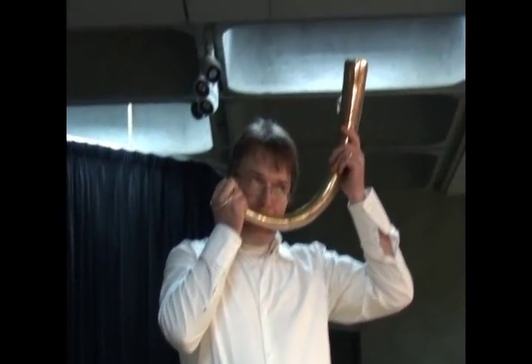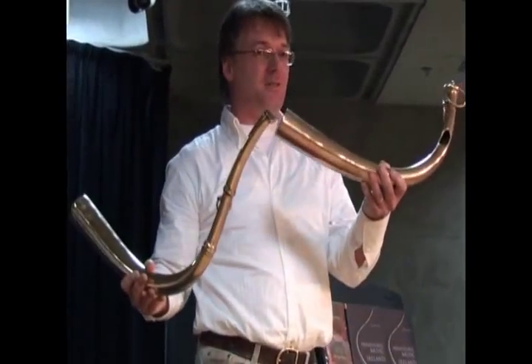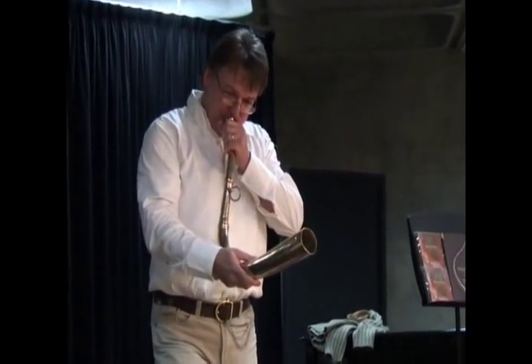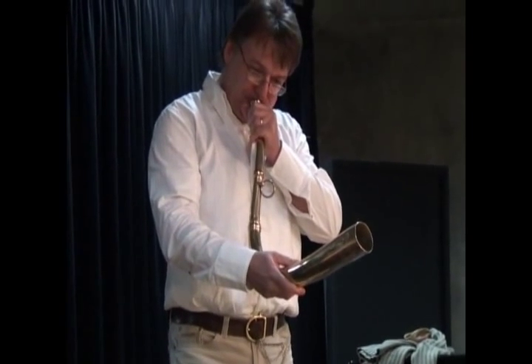We're talking about the Bronze Age horns — a huge family of instruments that survive in Ireland. You can play two notes: you can play the fundamental and you can play an octave up. Two of these found and two of these found, as four instruments. They come from the one stable.